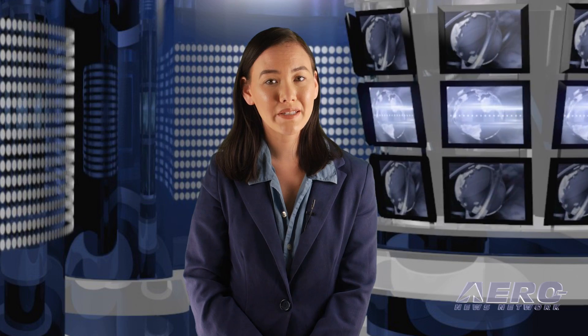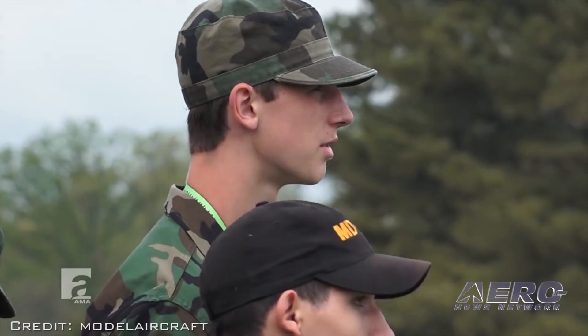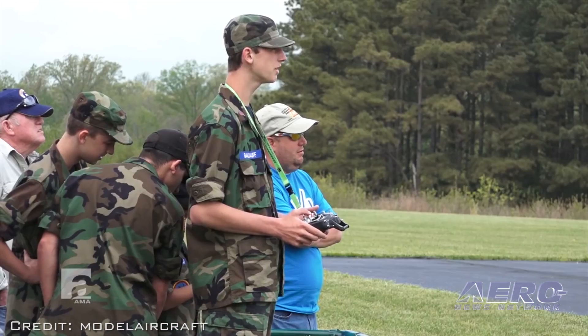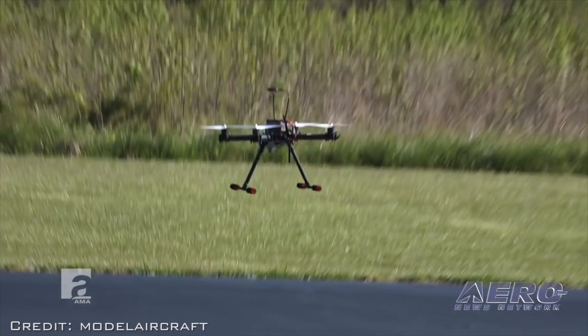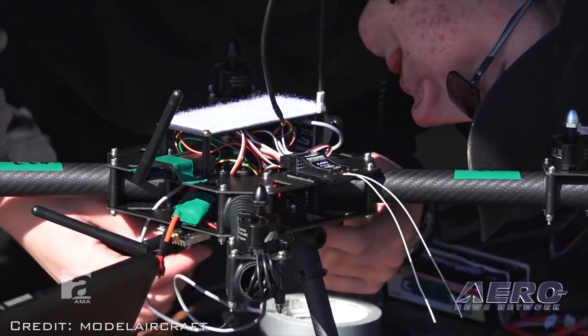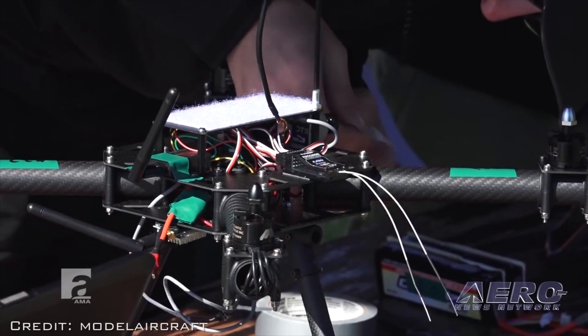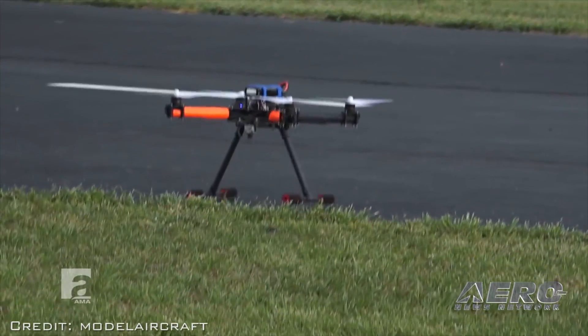Participants will also have access to a 10 percent educational discount on DJI products. The national competition will be held April 21, 2018 at the AMA headquarters in Muncie, Indiana. Program registration fees include temporary Pix4D licenses for each student, the online curriculum, UMASC membership for teams and competition entry fees.